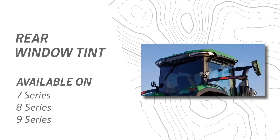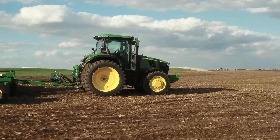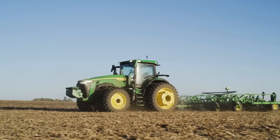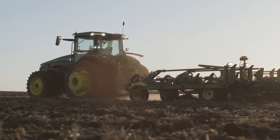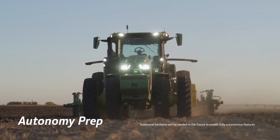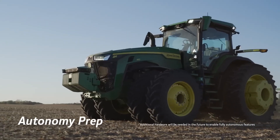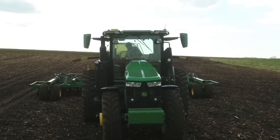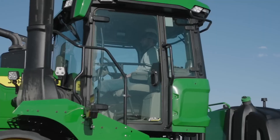The last thing to touch on is what we call the autonomy prep option. We are displaying our autonomous concept here today at the show. There are a lot of components that we know tractors will need to operate autonomously in the future — the G5 display and Starfire 7000 being a few of them. There are also a few other hardware components that we know you'll need on your tractor to run autonomously, and we wanted to bundle those together into an autonomy prep option.